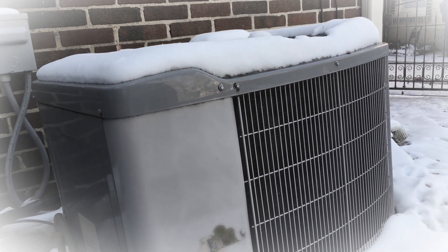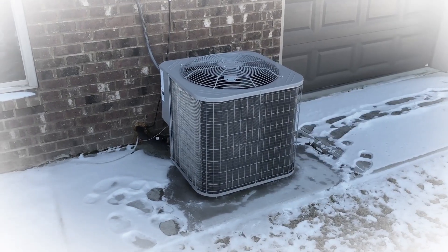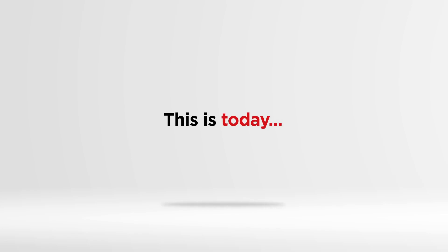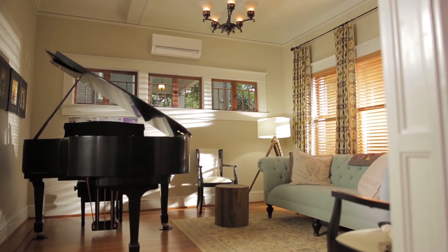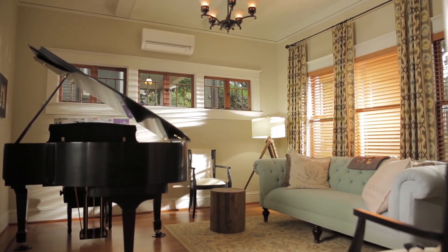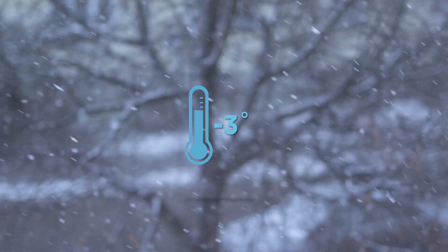In the past, conventional heat pump systems were known for their poor efficiency and performance in cold weather temperatures. But that was then. This is today. Mitsubishi Electric Cooling and Heating's revolutionary heat pump technology and our zoned comfort solutions can give everyone in your home total personalized comfort year-round, even in sub-zero temperatures. Here's how they work.